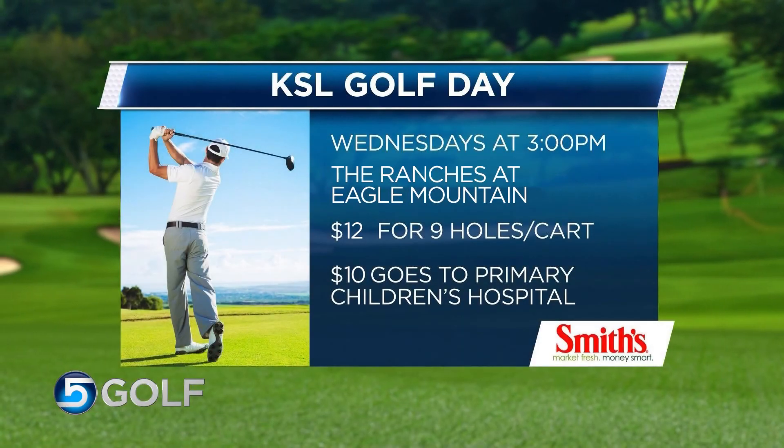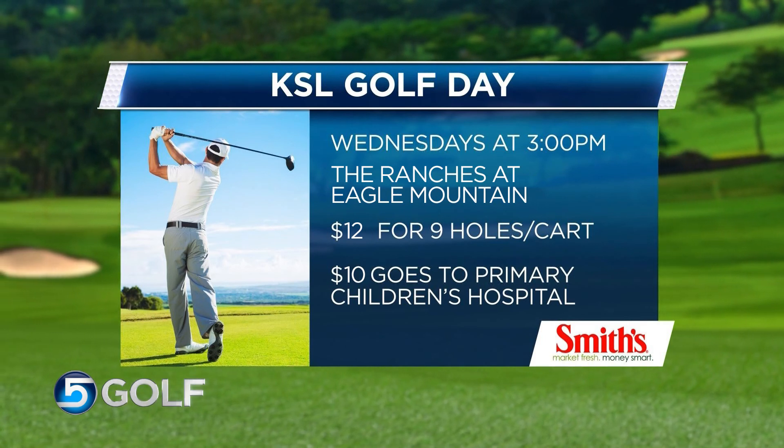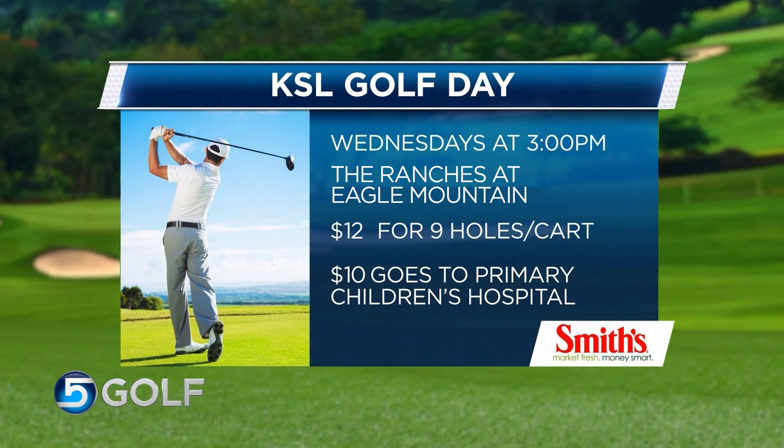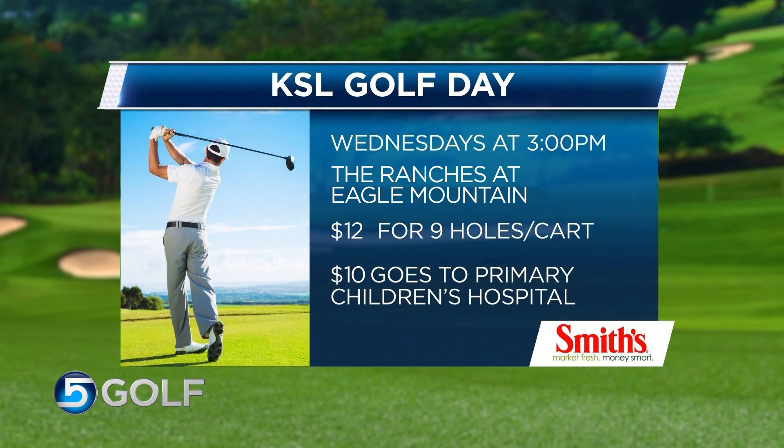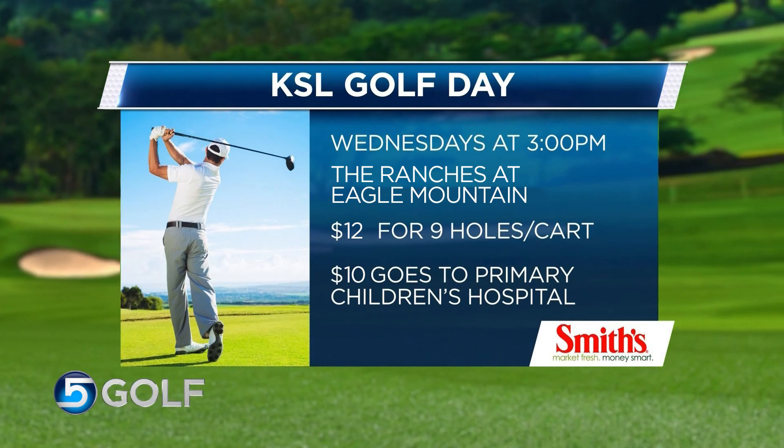Don't forget about our KSL Golf Day presented by Smith's every Wednesday at the Ranches at Eagle Mountain — great golf at a great price for a great cause. Every Wednesday at three o'clock it's only $12 for nine holes in a cart, and $10 of every green fee will go to Primary Time. Tee times begin at three at the Ranches — call the Ranches pro shop to sign up.